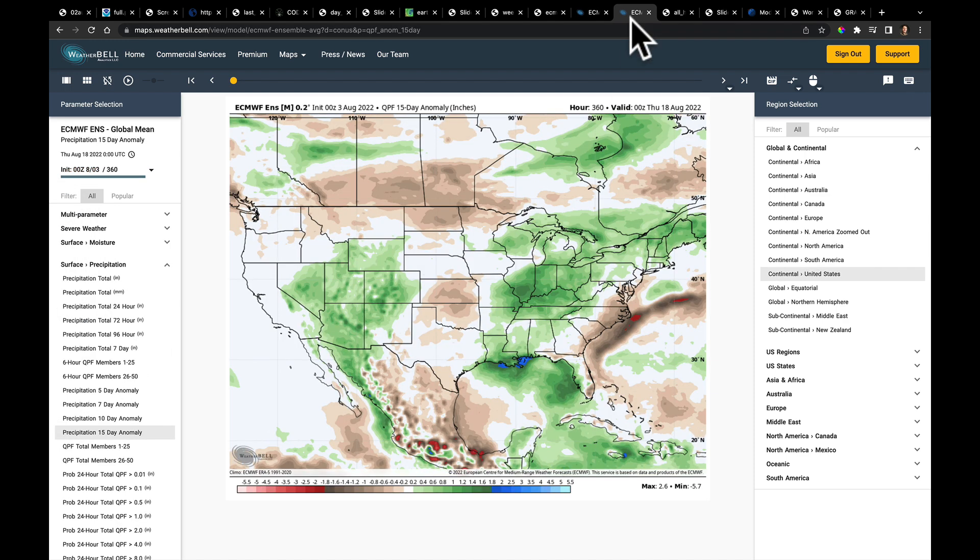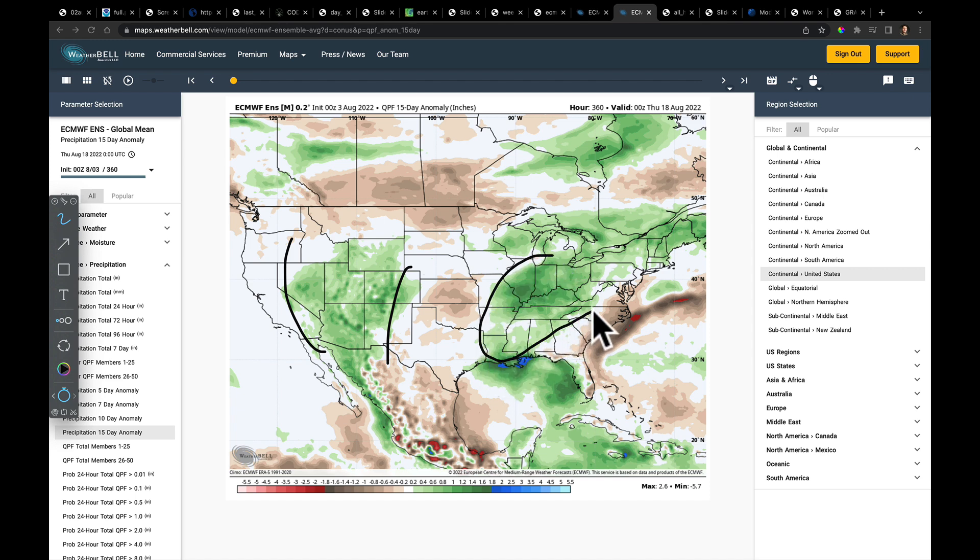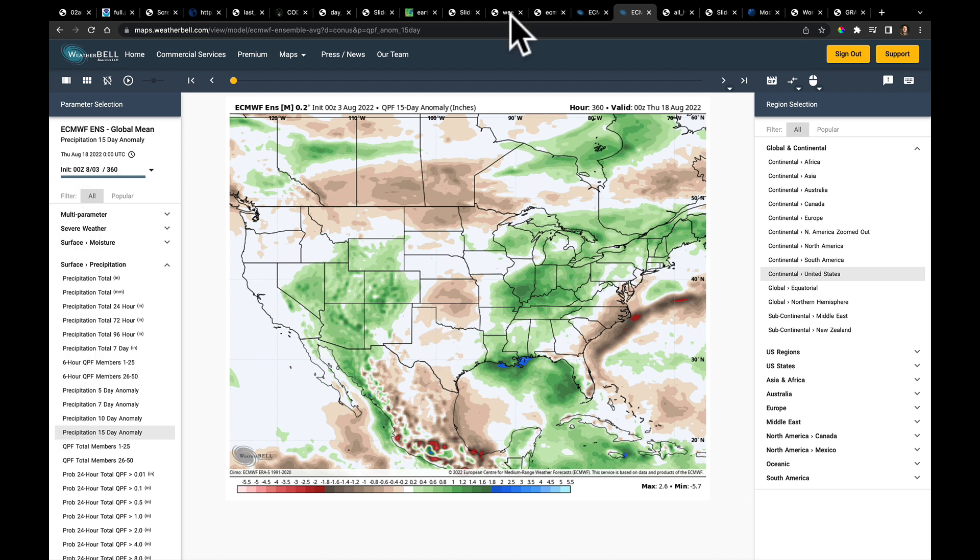Stitching the next 15 days together: there's the southwest monsoon coming through, with wetter conditions from the lower and mid-Mississippi River Valley extending through the eastern corn belt into New England, an active Canadian storm track, and our greatest risk of staying drier is farther to the west in the plains.